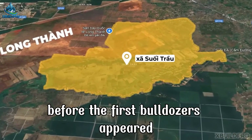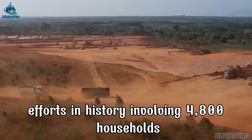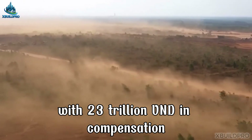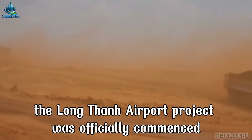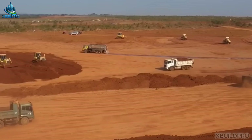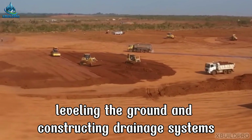Before the first bulldozers appeared, the government had to carry out one of the largest relocation efforts in history, involving 4,800 households with 23 trillion VND in compensation. On May 2021, the Long Thanh Airport project was officially commenced with initial activities, including building fences, clearing bombs and mines, leveling the ground, and constructing drainage systems.